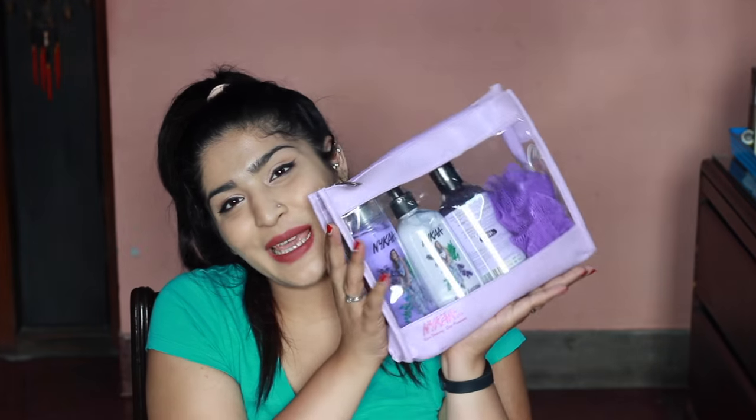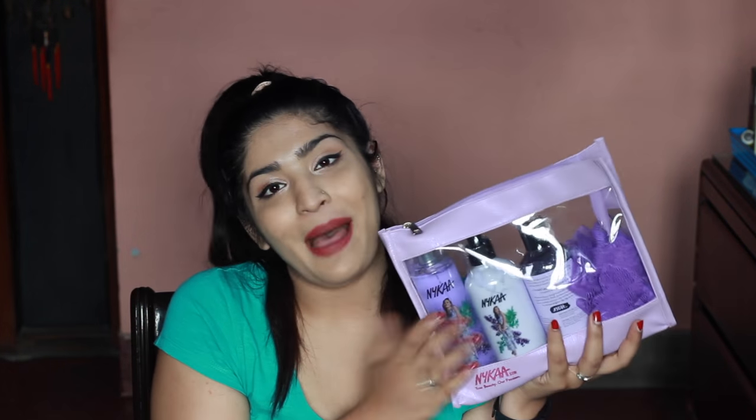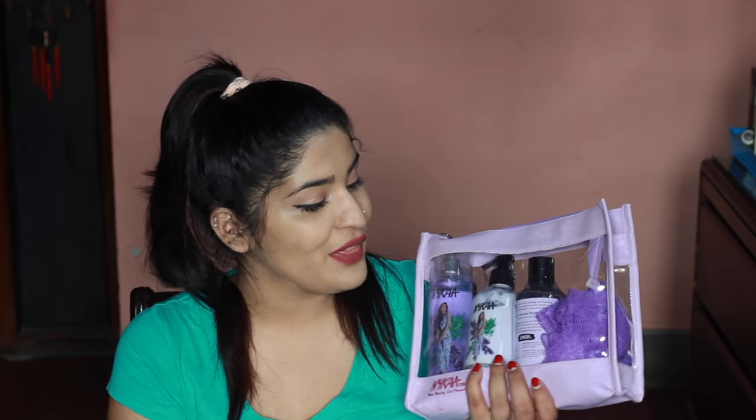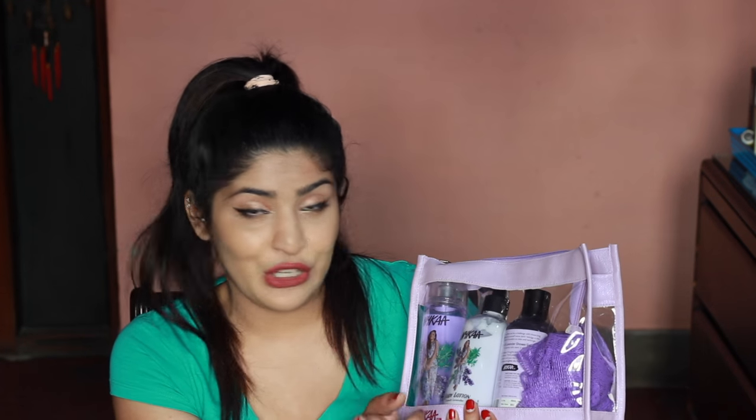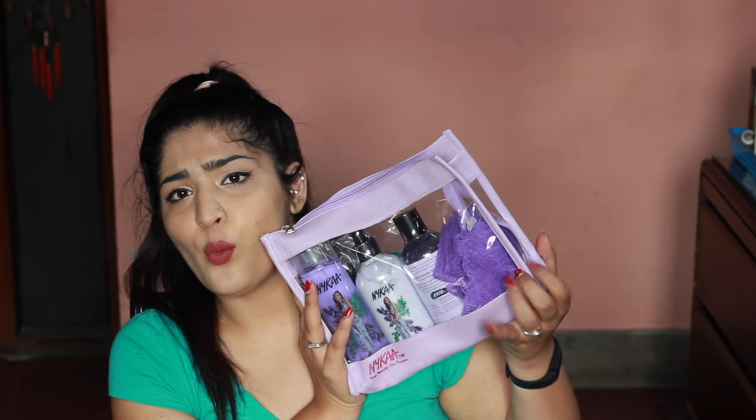The most interesting thing I got from Nykaa was their new bath and body collection — the Very French Lavender range. I'm actually the face of this range! They have a body mist, body lotion, and body shower gel. I got the whole kit along with a loofah. I will be reviewing this soon and giving one away to you guys.